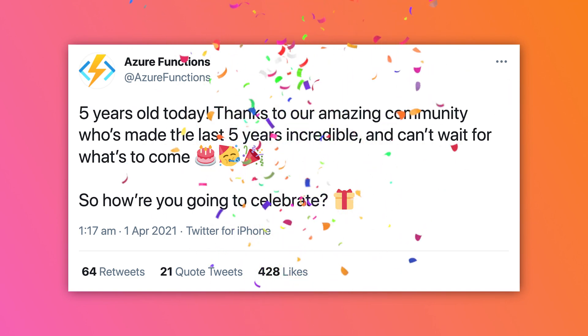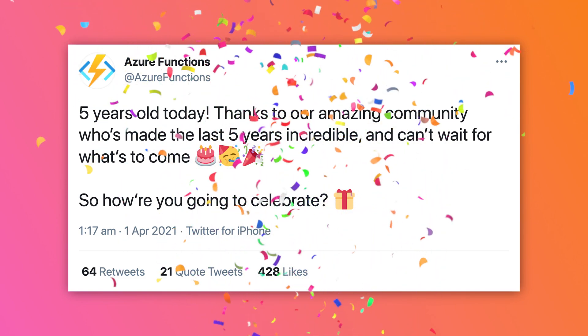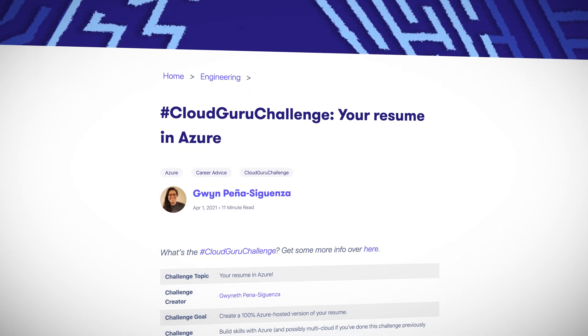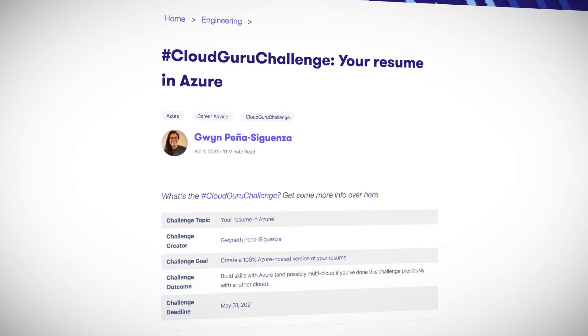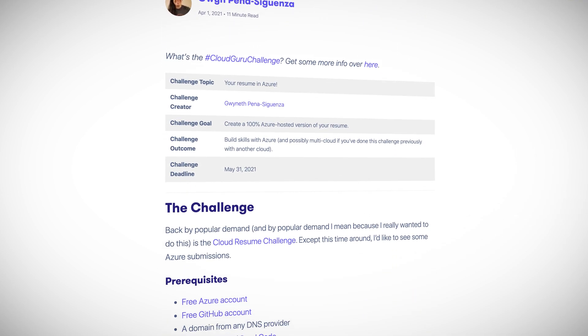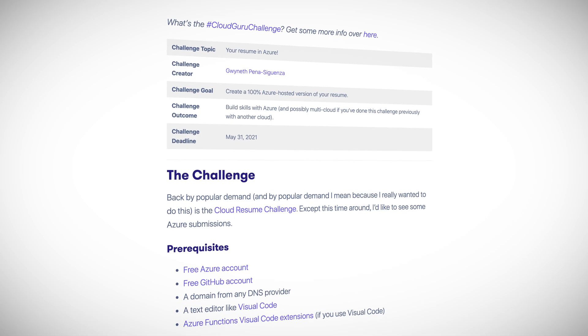Also, a big happy birthday to Azure Functions. On March 31st, Azure Functions turned five. If you're looking to get hands on with Functions, check out the Cloud Guru challenge of the month. In this challenge, we are asking you to create a 100% Azure hosted version of your resume. Yours truly is actually hosting this challenge, and you have until May 31st to submit your projects. You'll find a link in the show notes for all those juicy details.